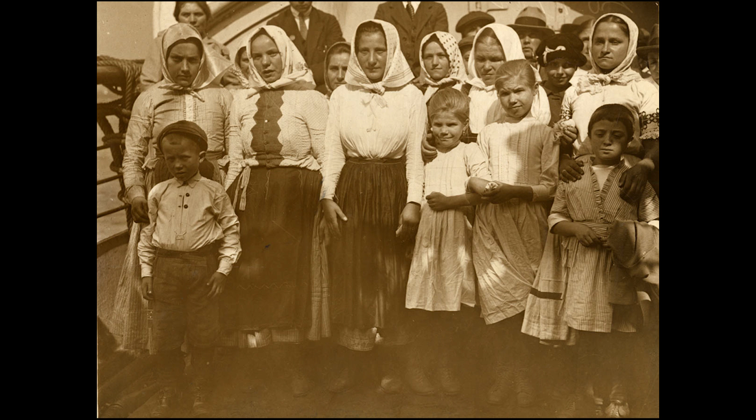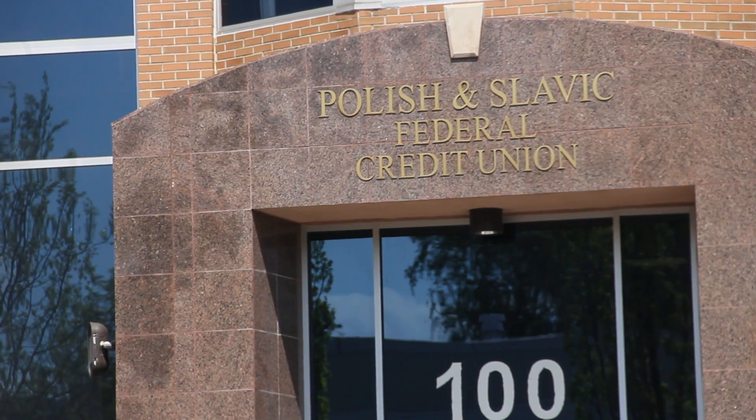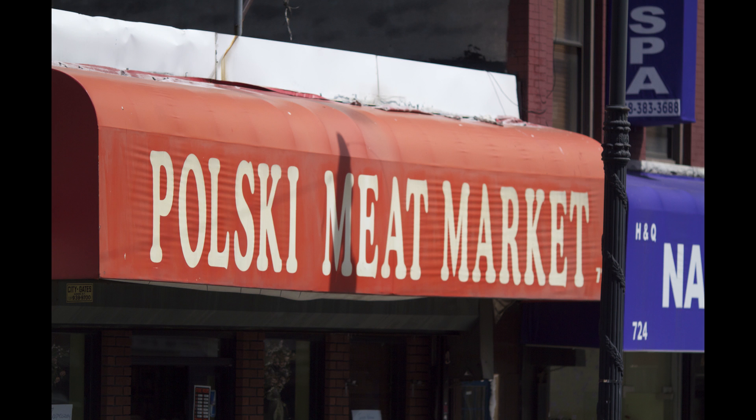In the late 1800s, immigrants from Poland, Russia, and Italy settled in Greenpoint. The neighborhood became predominantly Polish over the years and has come to be referred to as Little Poland. This culture is reflected in Greenpoint's many Polish establishments, including restaurants, bakeries, and meat markets.